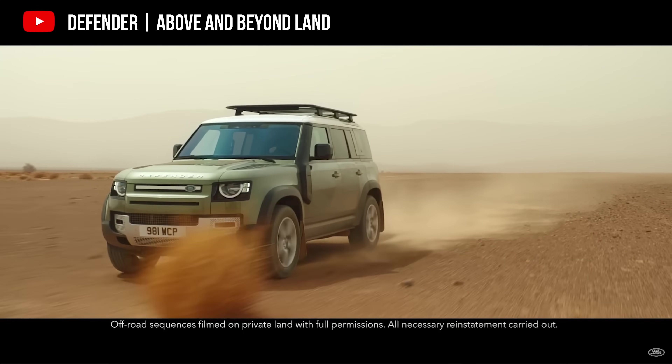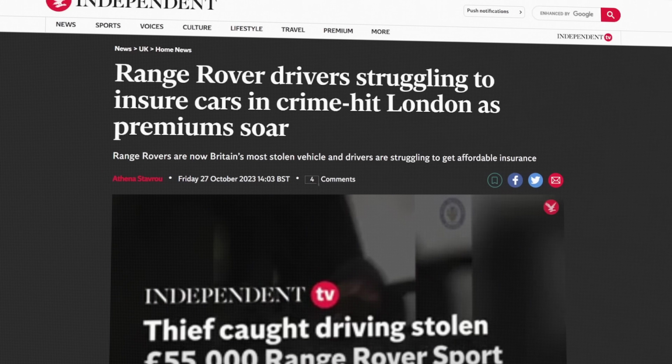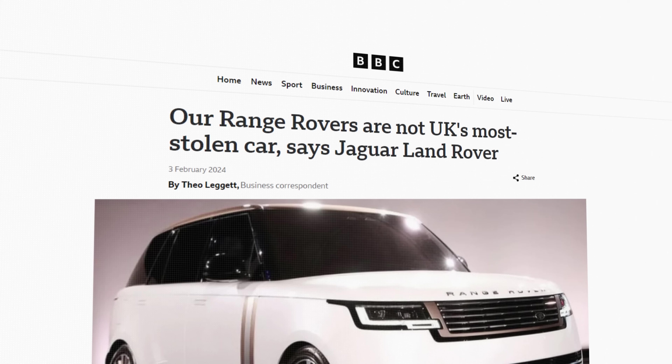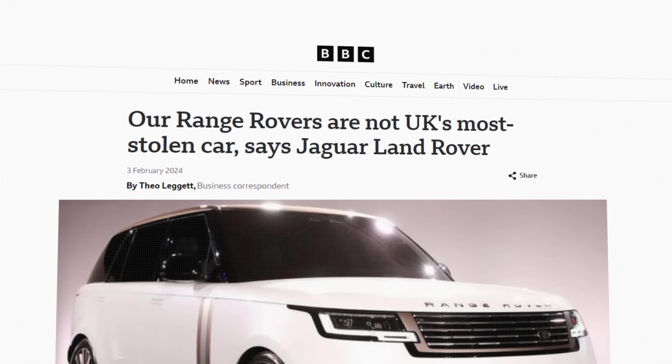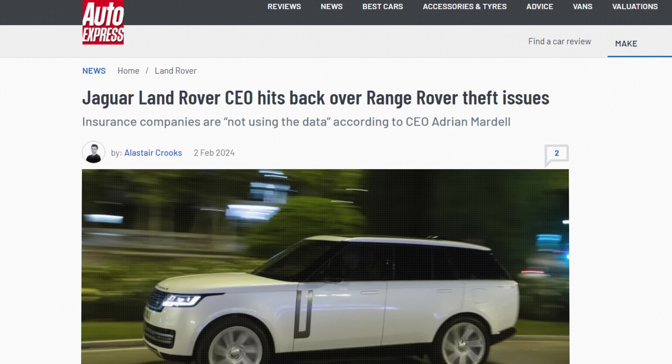It's interesting — in London, owners of Land Rovers are being refused insurance because of how many have been stolen. One of the CEO or some high-ranking person within Land Rover said this is not the most stolen car in the UK. But people are complaining they can't get insurance because it's stolen so often. It's a real problem.